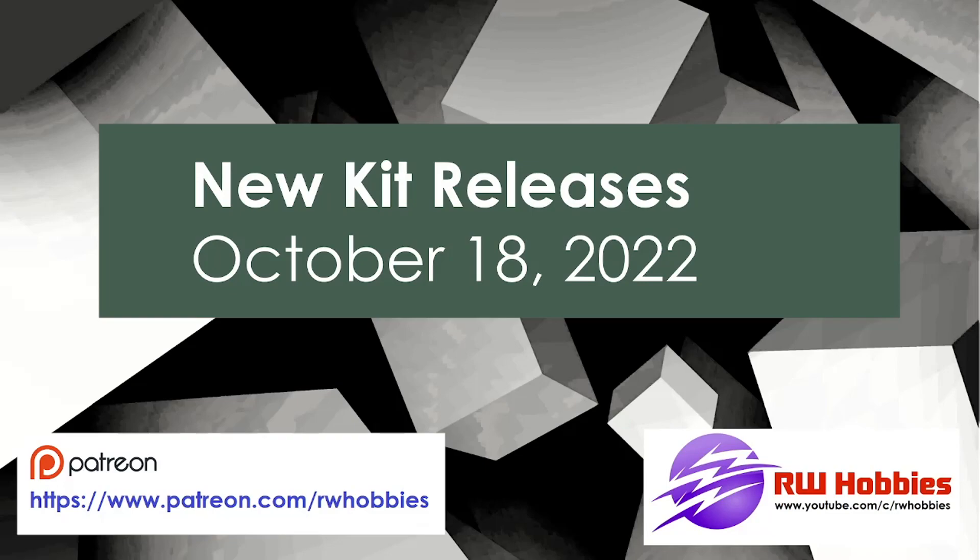If you have any you want to suggest which I missed, please join my Facebook group. The link is below, and you can post there or post any of your work as well. So let's go ahead and get started.